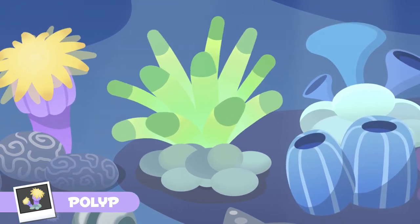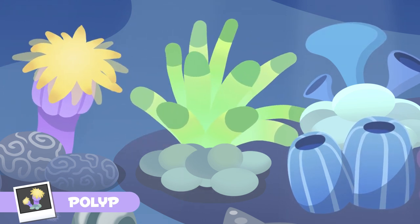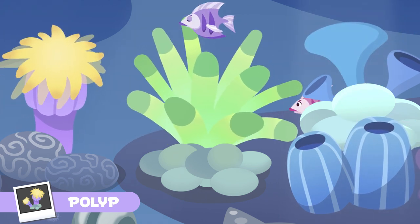Polyps also have tentacles and a mouth, which they use to feed themselves. But unlike jellyfish, their mouth and tentacles are in the upper part of their body.